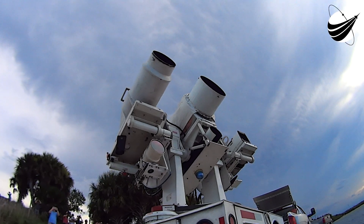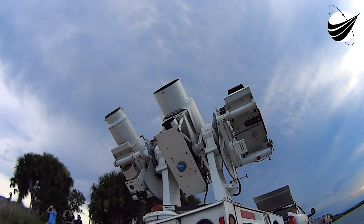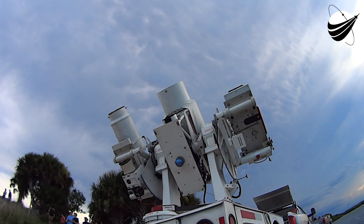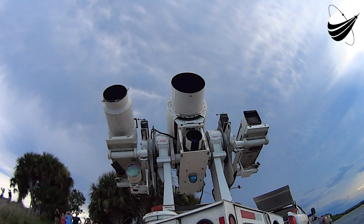Entry burn startup. There, we heard the call for entry burn startup — the vehicles are slowing down, essentially like a brake on your car, slowing the boosters back down very quickly. Entry burn shutdown — there we hear the shutdown as the boosters have slowed down.